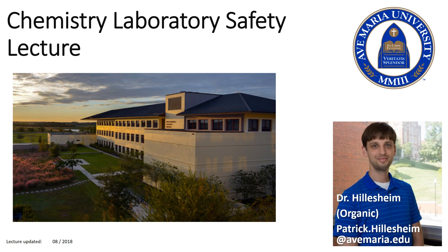Welcome to the chemistry labs here at Ave Maria University. My name is Dr. Hillisheim and I will be walking you through our chemistry laboratory safety lecture for today. Please note that all the information found herein is also located in your syllabus for the lab. I would suggest that you read through your syllabus before you come to your first day of lab to make sure that you have covered all the material that you may need to be safe while you are in the chemistry labs here at Ave Maria.